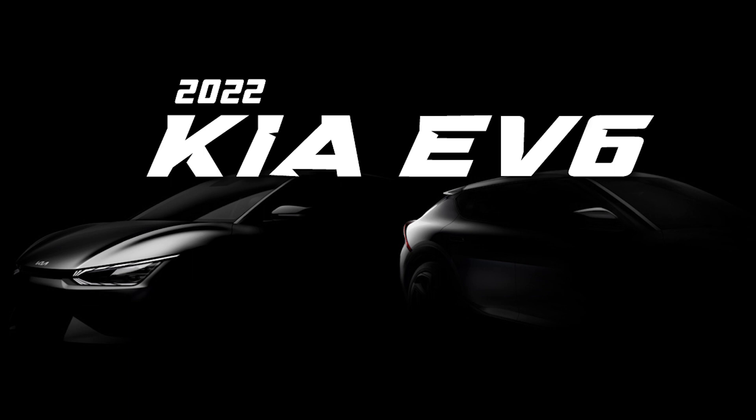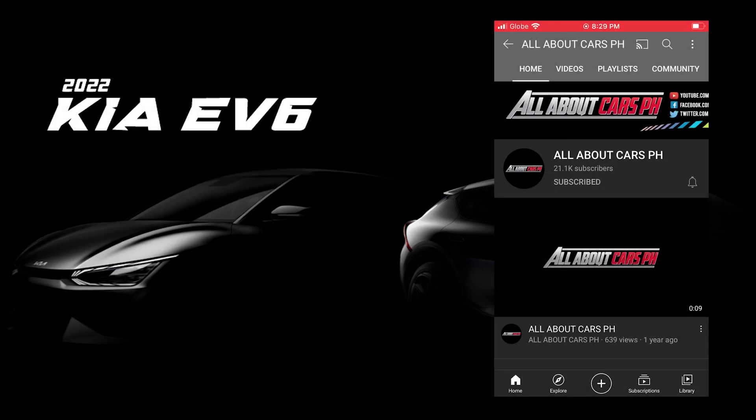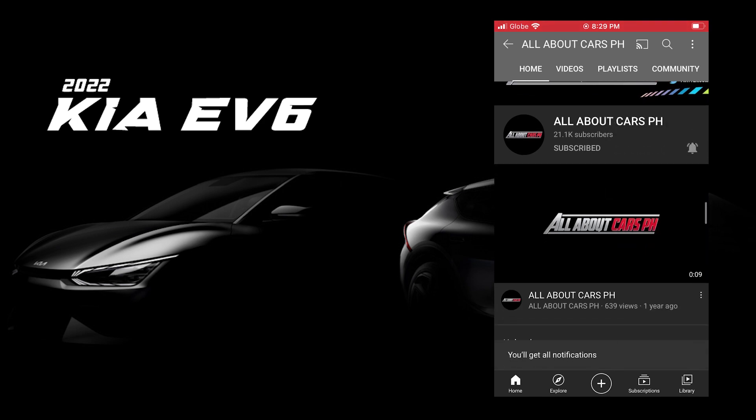2022 Kia EV6. Please subscribe to our channel and click the notification bell so that you will be notified for new video uploads.